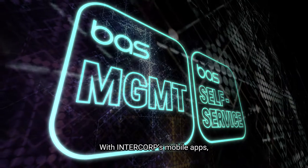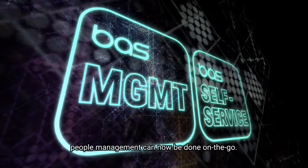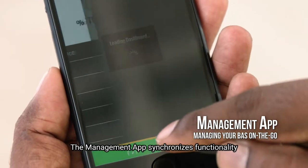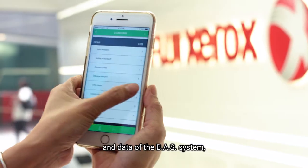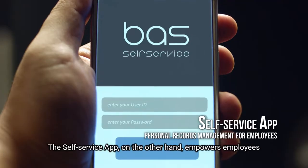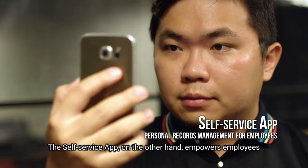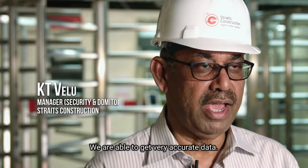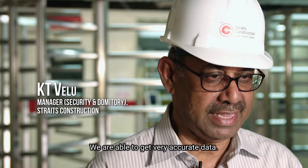With Intercorp's mobile apps, people management can now be done on the go. The Management app synchronizes functionality and data of the BAS system and allows companies to manage their workforce with high mobility. The Self-Service app, on the other hand, empowers employees to manage their mobile movements and personal records easily.